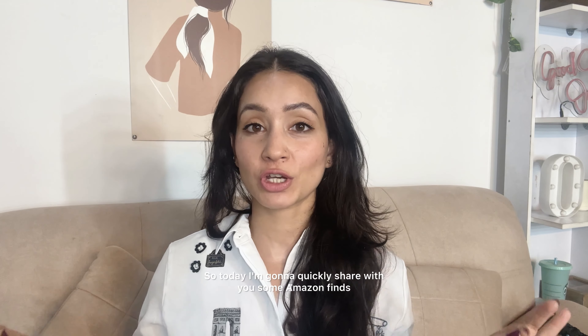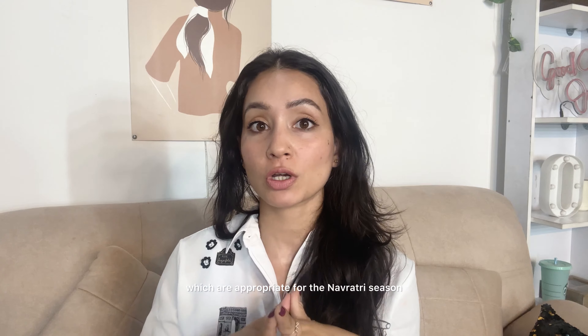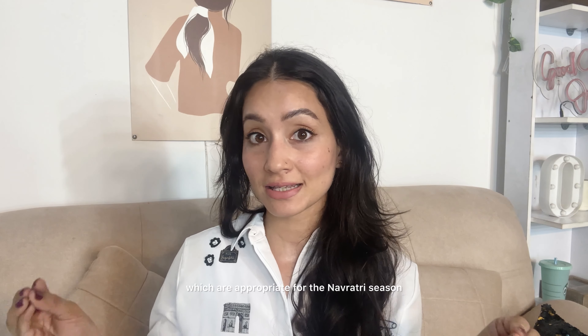Hey guys, welcome to my channel! Today I'm going to quickly share with you some Amazon finds which are appropriate for the Navratri season.